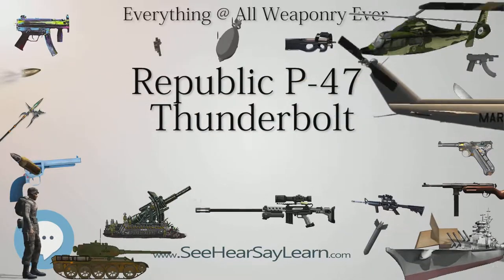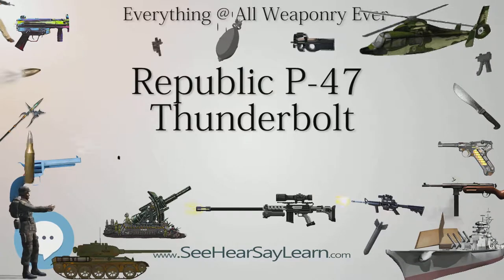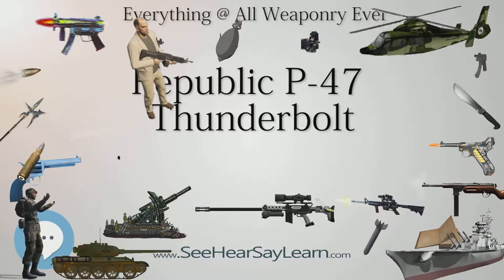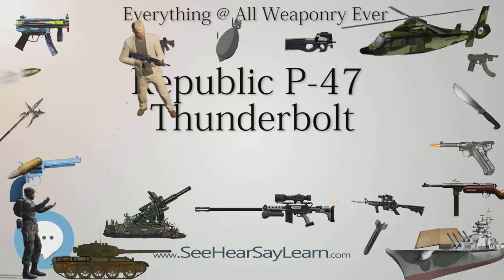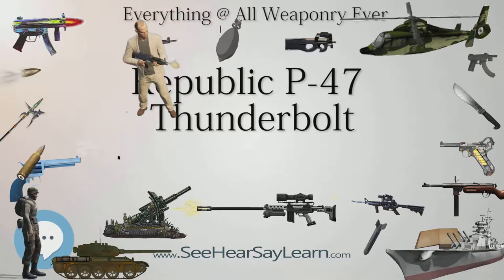The P-47 Thunderbolt was a design of Georgian immigrant Alexander Kartveli, and was intended to replace the Seversky P-35 developed earlier by Russian immigrant Alexander P. de Seversky. Both had fled from their homeland to escape the Bolsheviks.